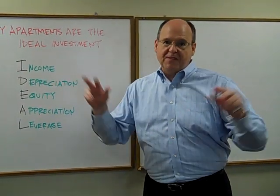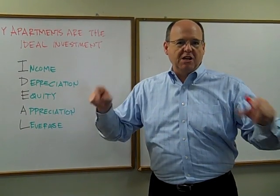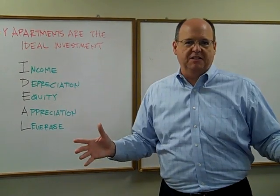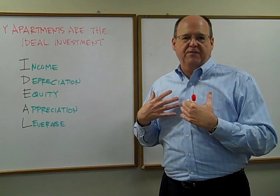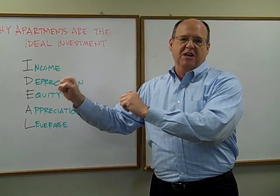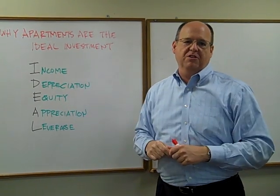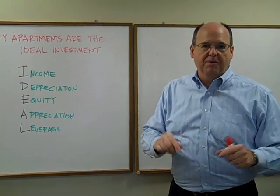You do this as a real estate professional — someone who spends 500 hours per year working in real estate. It does not require a license. Even if you're doing real estate on a part-time basis, you can qualify yourself as a real estate professional on your IRS return and take 100% of that depreciation loss in this year's tax return. See your CPA, but the huge point here is you get depreciation benefits with apartments.